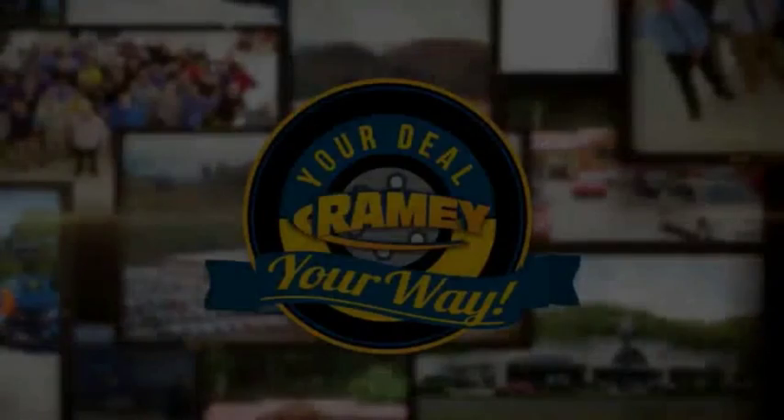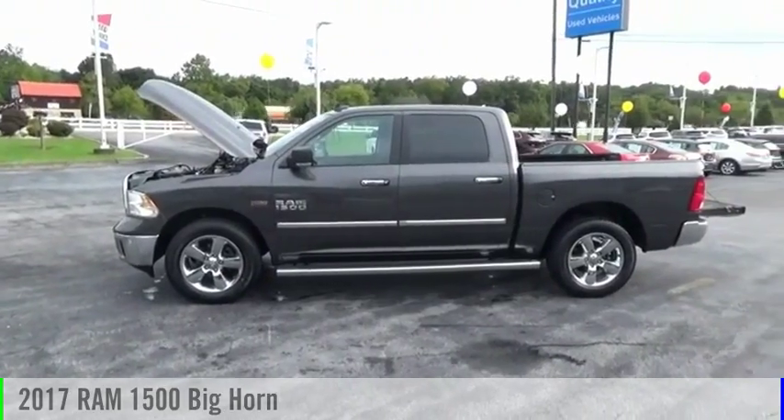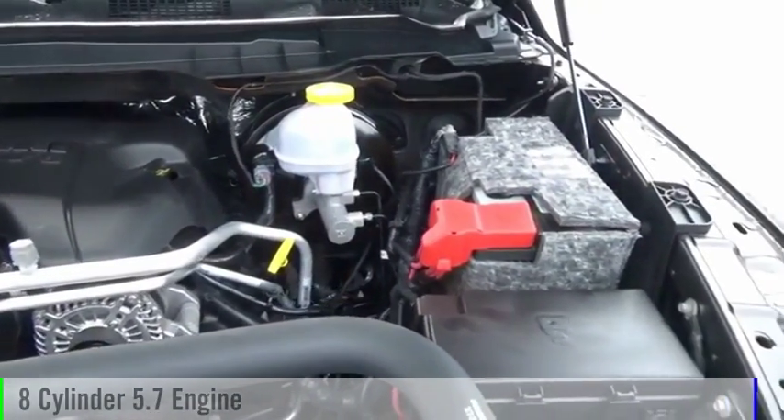It's your deal, your way. You are going to love the 2017 1500. This vehicle is powered by a four-wheel drive, eight-cylinder, 5.7-liter engine.